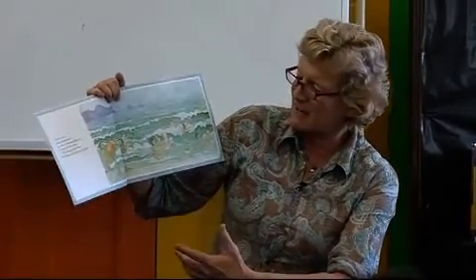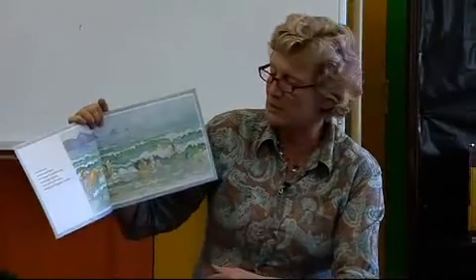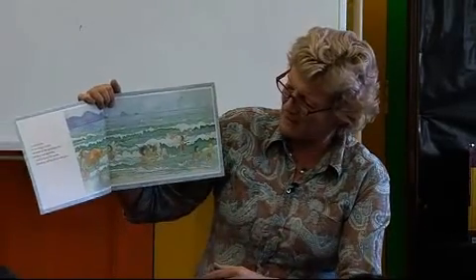And once again, this was my editor's idea. She came to stay with me at the beach that I always go to, and said, why don't you do a book about this beach? So I came up with the idea of Magic Beach.